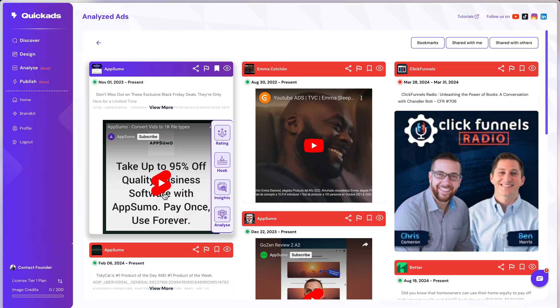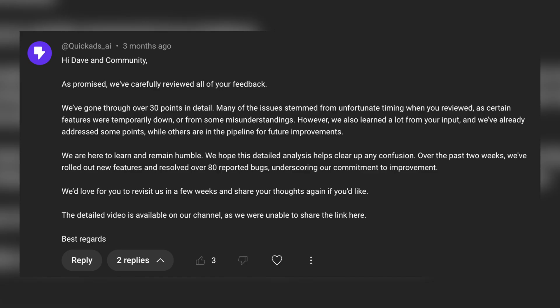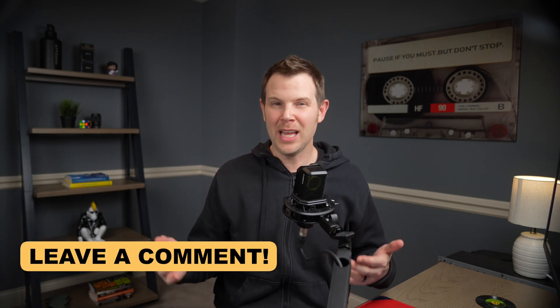I do need to mention that when I reviewed Quick Ads, I had serious concerns about how well it worked — it was one of the most frustrating tools I've reviewed in almost six years of reviewing tools on YouTube. But the team responded incredibly quickly and fixed over 80 bugs, even posting a comment on the original video, and they've added a ton of new features. I haven't tested all of these improvements yet, but I want to give everybody a fair shake. If you've been using Quick Ads and it's genuinely gotten better, let the community know by leaving a comment. I applaud them for taking quick action.